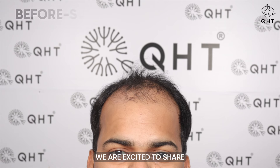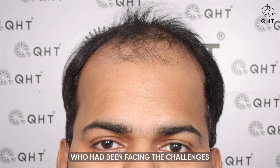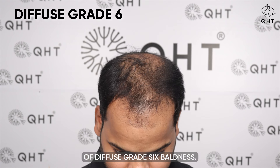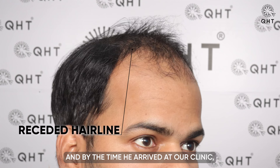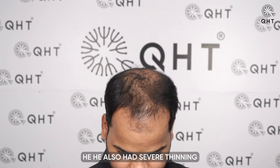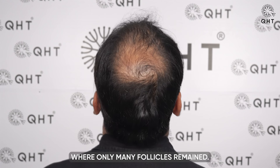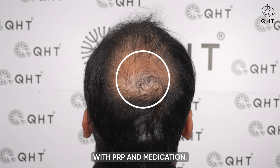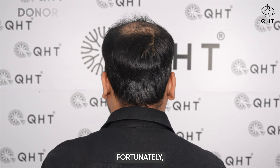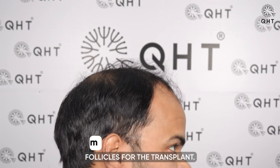Today we share the five-month progress of a patient facing diffuse grade 6 baldness. This condition caused his hairline to recede in a typical M-shape and had completely vanished by the time he arrived at our clinic. He also had severe thinning in the frontal area, mid scalp, and crown regions where only miniature follicles remained — these can be treated with PRP and medication. Fortunately, his donor area was densely populated, providing healthy follicles for the transplant.